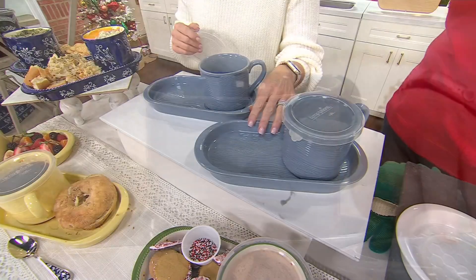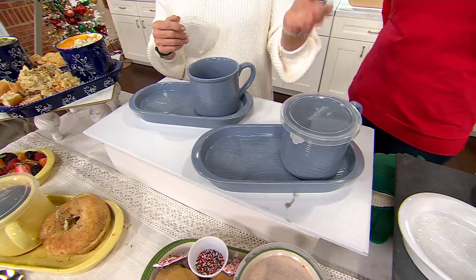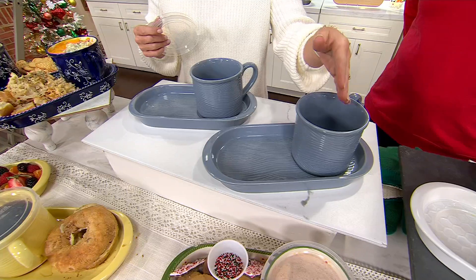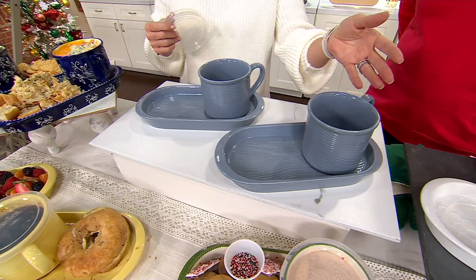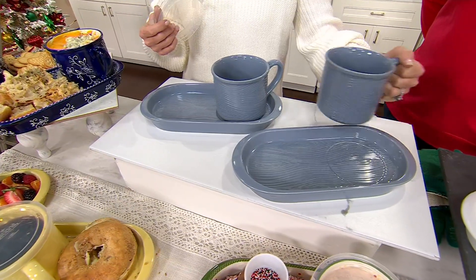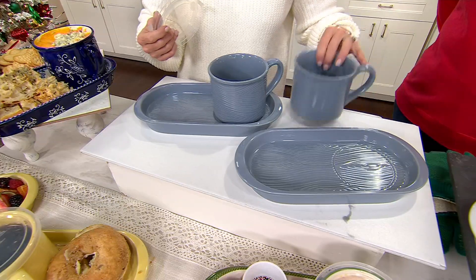The soup and sandwich is a category that I started here at QVC because I didn't always want to be taking out my dinnerware. It was just easy to have that perfect combo to use. It's evolved over time. What I love about this set - and we're retiring it, that's why you see it on clearance - is that you have a 20-ounce latte mug or soup bowl, and then that deep dish tray with a little cutout for the soup mug.